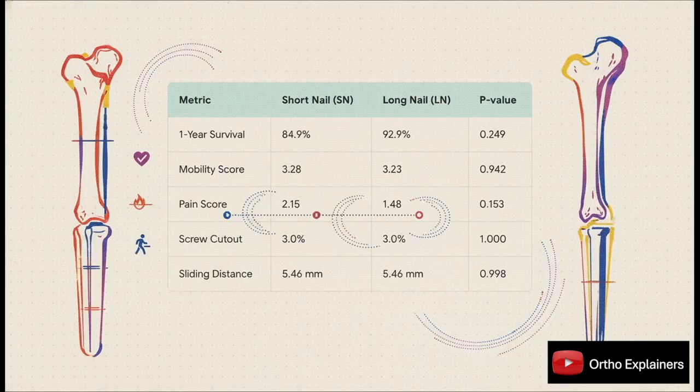But this is where it gets really interesting. Despite those significant operative differences, the key clinical and radiographic outcomes were remarkably similar. There was no statistically significant difference in one-year survival, functional mobility on the Parker score, or even pain scores. And critically, the rates of major mechanical complications like screw cutout were identical, and the sliding distance of the lag screw was exactly the same between the two groups.